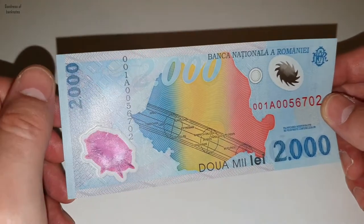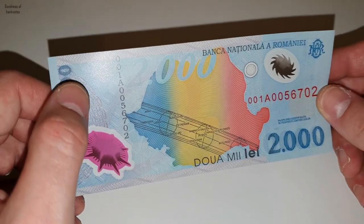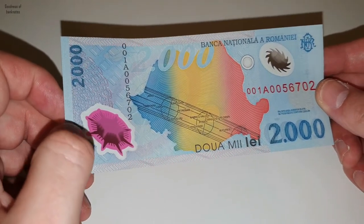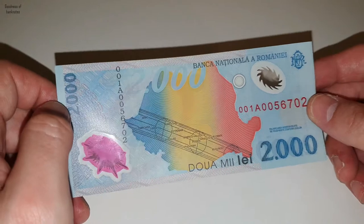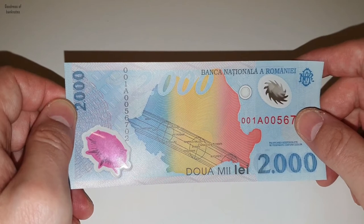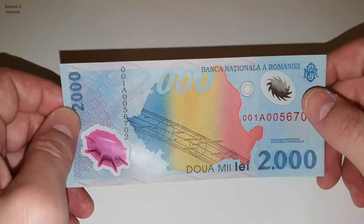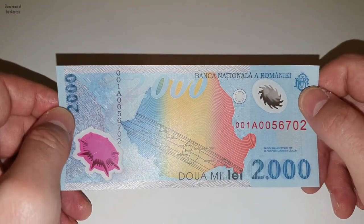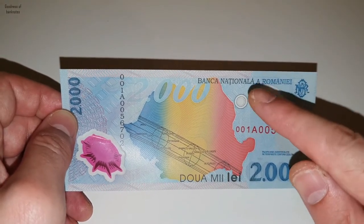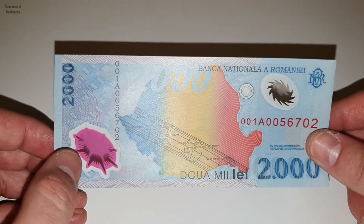Right now we can see the pattern — it has squares and circles, which I assume represent the sun. Here we can see the security features. Right on the top, next to the Romanian National Bank logo, it's surrounded by white color, and we can also see another security feature on the left side.